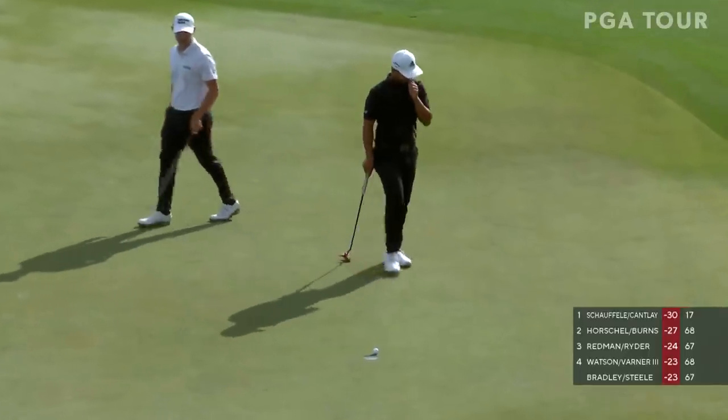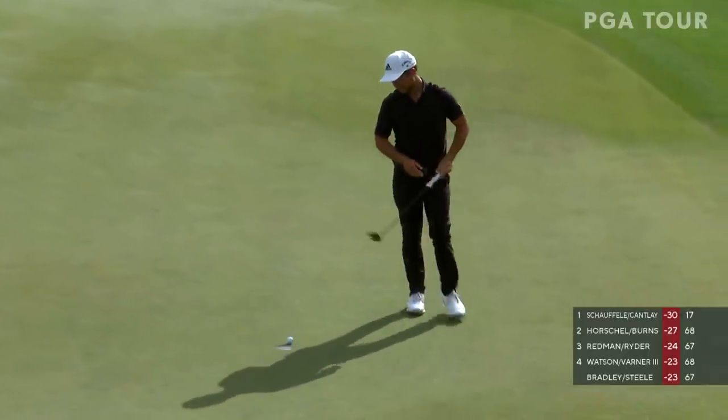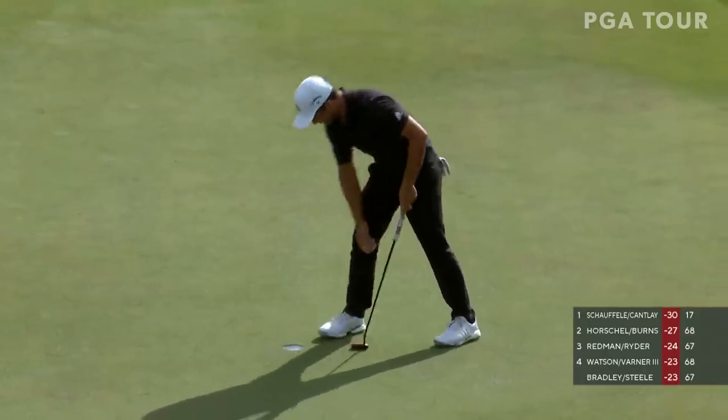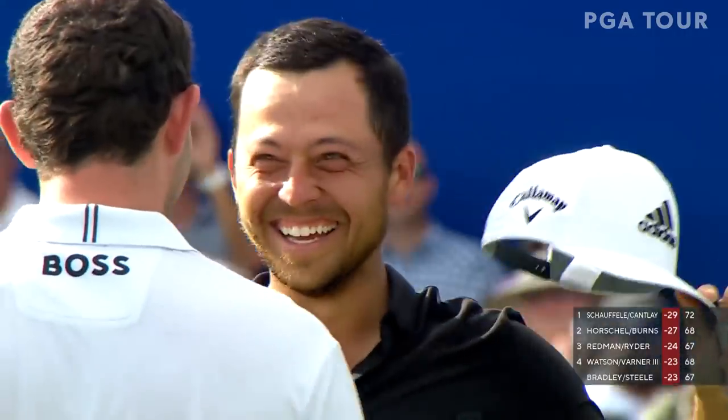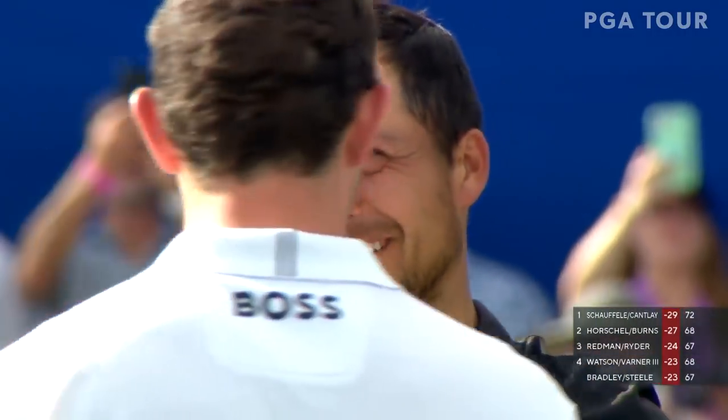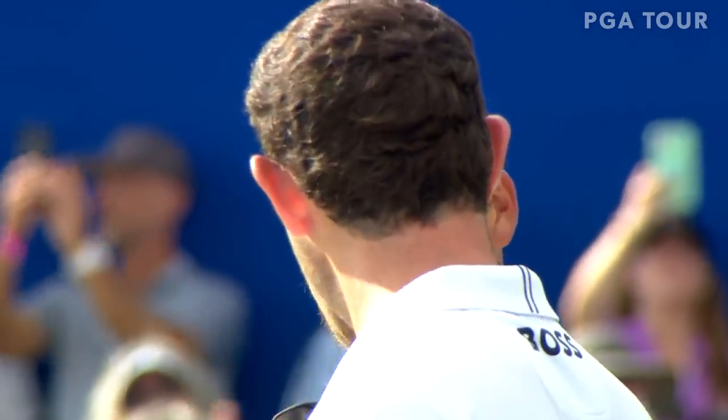A team effort, a team win. Both of them having to cut it out at the final stage. Bayou brilliance for Schauffele and Cantlay — wire-to-wire winners at the Zurich Classic of New Orleans. Thanks for watching the PGA Tour on YouTube. Watch another video right here.